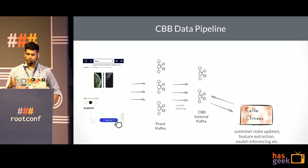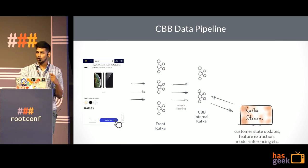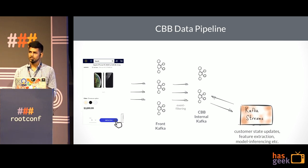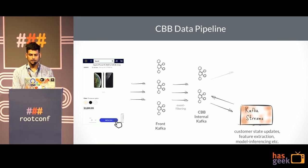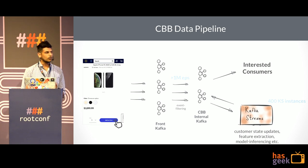All this event processing includes customer state updates, feature extractions, model inferencing, etc. Any information that we have inferenced can also be consumed by other interested consumers inside Walmart, as it is written back to Kafka as part of the changelog topic. The scale we are talking about is 1,000,000 events per second after event filtering, with 400 Kafka Streams applications running on 400 different VMs.